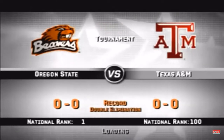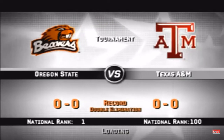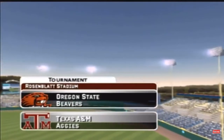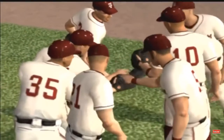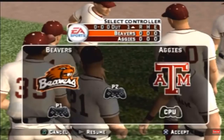The Oregon State Beavers and the Texas A&M Aggies. Hello again everybody and welcome. This is Mike Patrick. It is a great day for baseball. Are you ready? Hello everybody. It's a little chilly, but it'll be a great ball game.